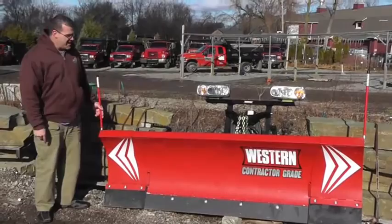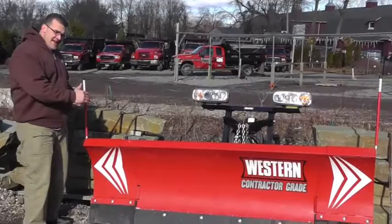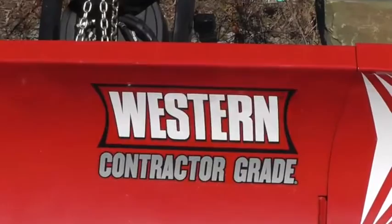The last thing I'll show you today is called a Wideout — Western puts these out. Basically it's an eight-foot plow when you're driving down the road, it collapses to eight foot, then it expands to get an extra foot on each side. These wings here actually come in on an angle — not a full scoop. They have V-blades for full scoops, but this thing definitely keeps the snow in.